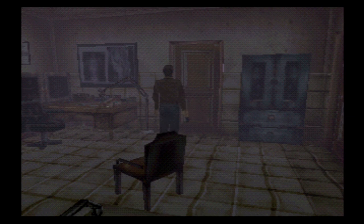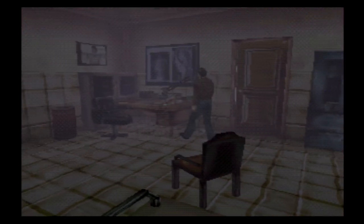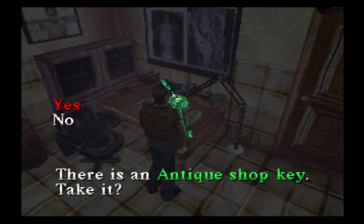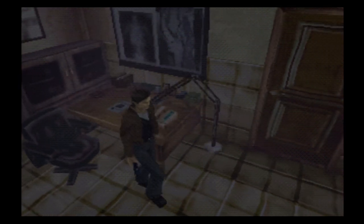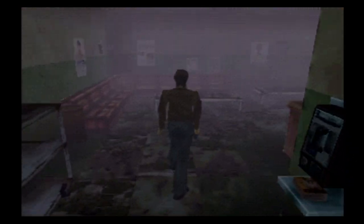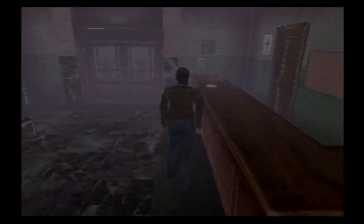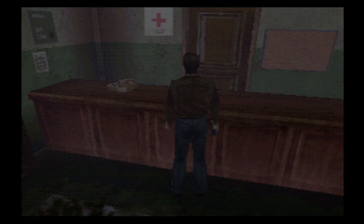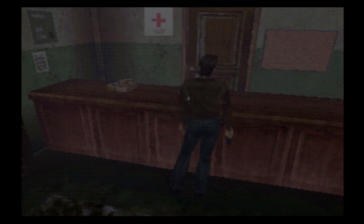So I'm guessing the Samael symbol is the source of all this nonsense going on in the town. We received an antique store key, so we're going to have to find the antique store. But based on how long it took to get this far, we're going to save for now. We'll probably learn a lot more about this darkness and otherworld thing in the next video. Thank you for watching — if you liked it, be sure to give it a like and subscribe. Until then, I'll see you in the next video.